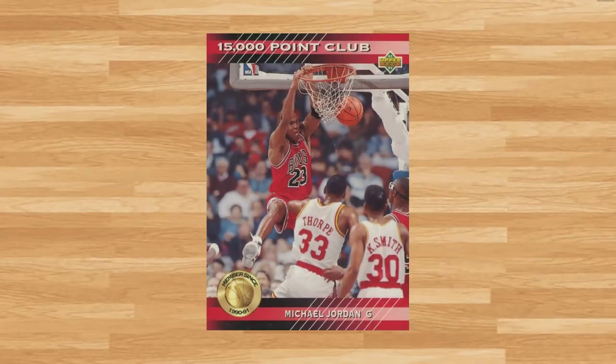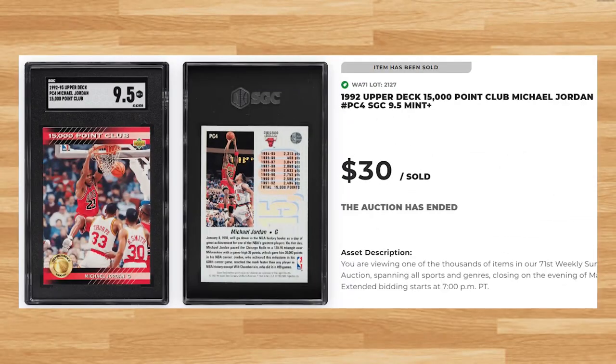Coming in at number 14 is this 1992 Upper Deck 15,000 Point Club, card number PC4. This was an SGC 9.5 and it sold for $30 even. This price is down from the only two other SGC 9.5 comps I found with this card dating back to last year. It's tough to compare this price to a BGS 9.5 as there hasn't been any to hit the market in 2023. The last PSA 9.5 of this Jordan sold for $125.73 on eBay back in December of last year.